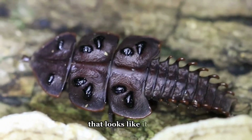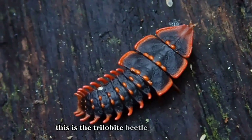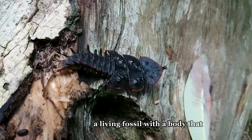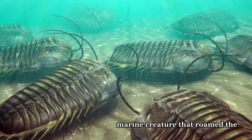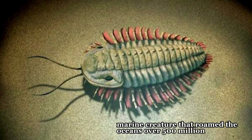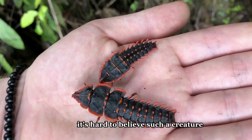Ever seen a beetle that looks like it stepped straight out of prehistoric times? This is the trilobite beetle, a living fossil with a body that resembles a trilobite, an ancient marine creature that roamed the oceans over 500 million years ago. Look closely at its shell — it's hard to believe such a creature exists today.